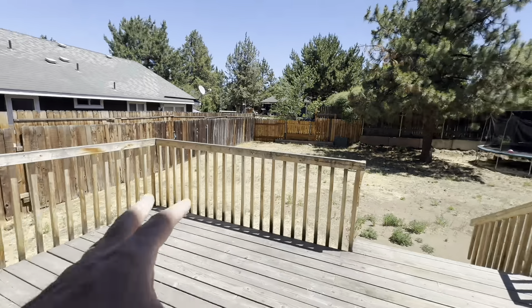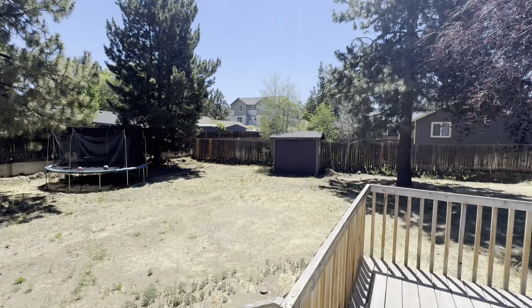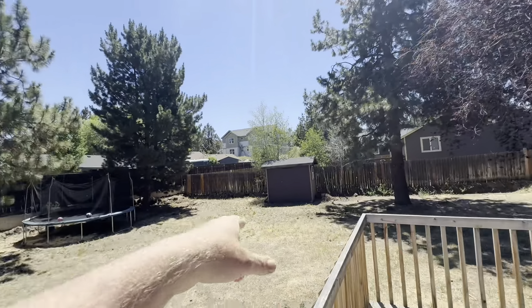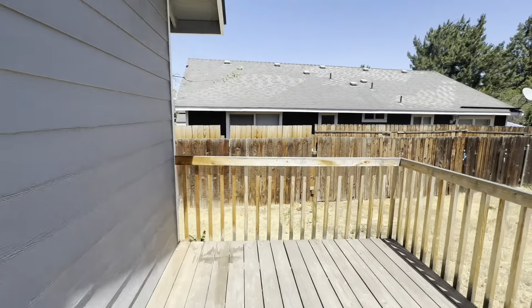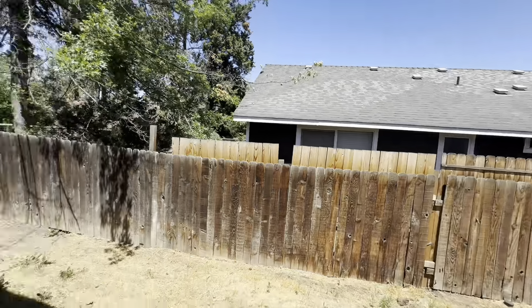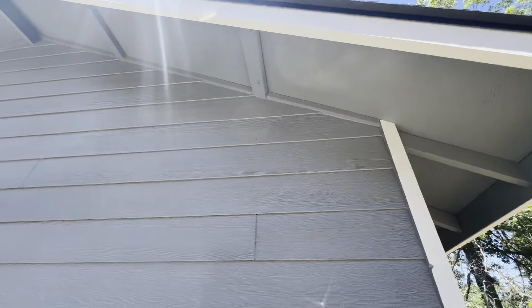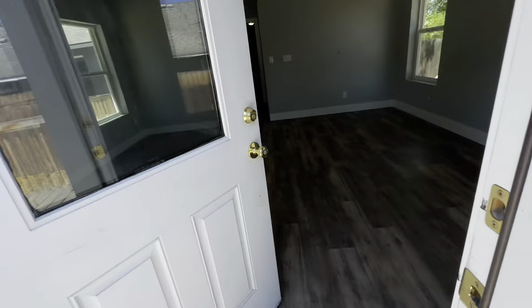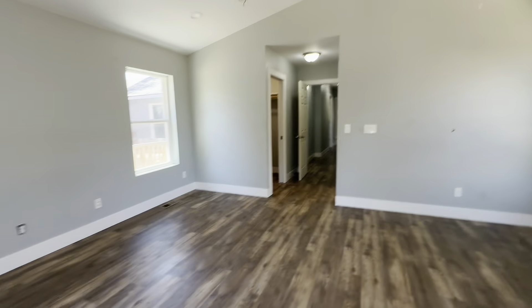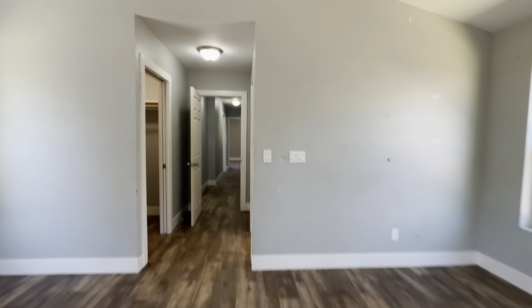Out to the back — you could put a jacuzzi out here, it'd be great. You could put an ADU over here in the corner and have a whole other rental in the back. Siding looks good except for one spot over on the garage side which is just metal. I'll show you that when I go out.